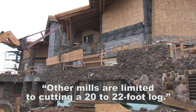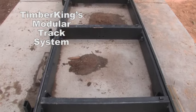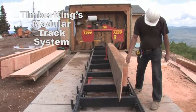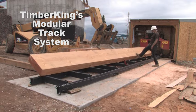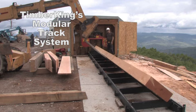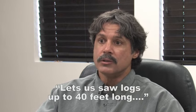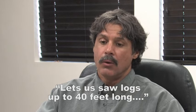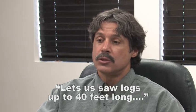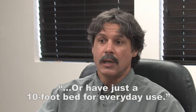Other saws were limited to 20 to 22 foot length. With Timber King's unique track system, it allowed us to essentially saw a log as long as we could find them growing — we have the capability to saw up to a 40 foot log without a problem. Inside my shop I don't have to have a 40 foot long saw consuming all my shop space. I'm able to dismantle the track and either store the whole saw when we're not using it, or just have a 10 foot section of track for day-to-day use.